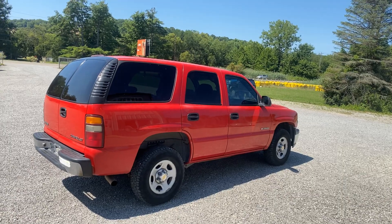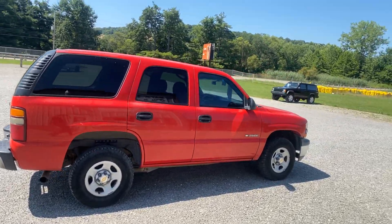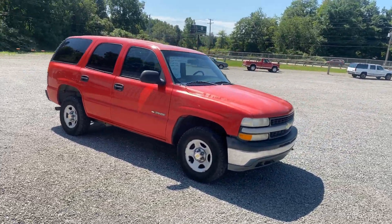Send us an email, give us a call. No trades, no financing, and no test drives. If you want to hear it run, show up with a trailer and we can fire it up and you can drive it around on my lot. If you don't have a trailer, you're out of luck.